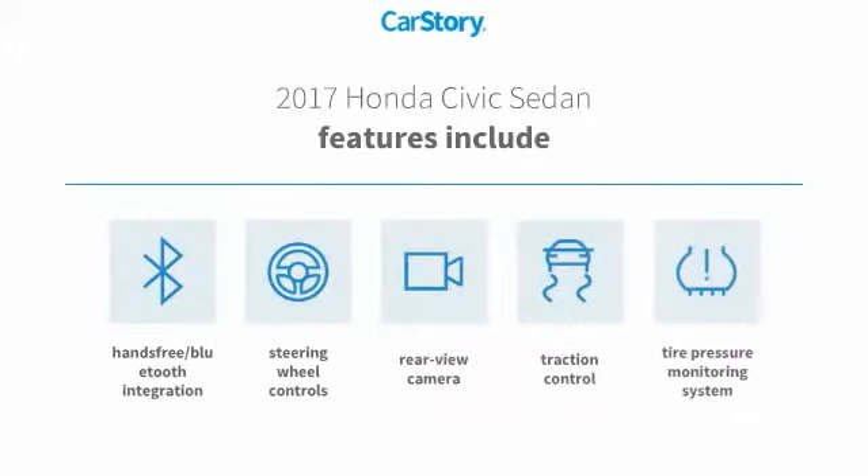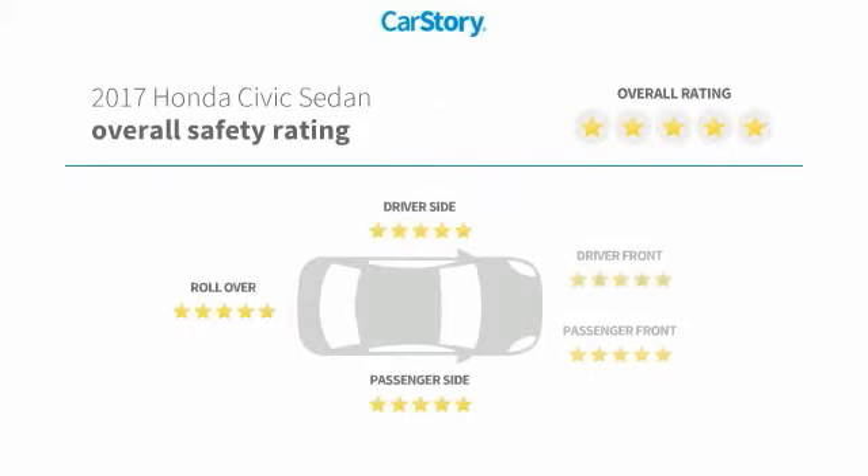Features also include traction control, rear-view camera, steering wheel controls, tire pressure monitoring system, hands-free Bluetooth integration, and has been listed as an IIHS Top Safety Pick with these ratings.